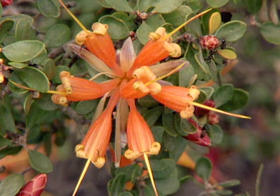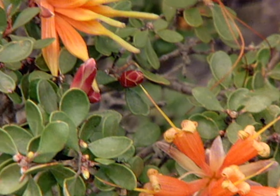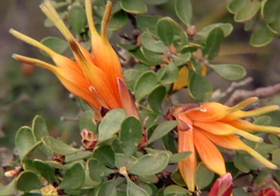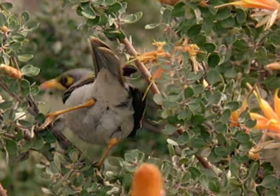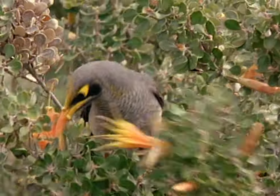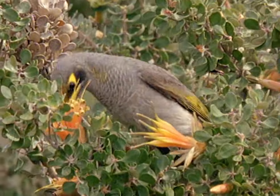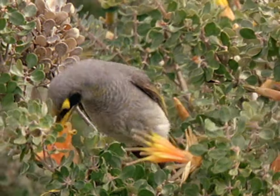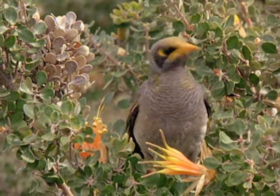In contrast, the tube-like flowers of the Chittac bush can only be pollinated by birds with very long beaks. Each time the yellow-throated miner, another honey eater, thrusts its bill deep inside the flower, curved stamens dab a spot of pollen onto the bird's head. It will carry this to the next Chittac bush it visits.